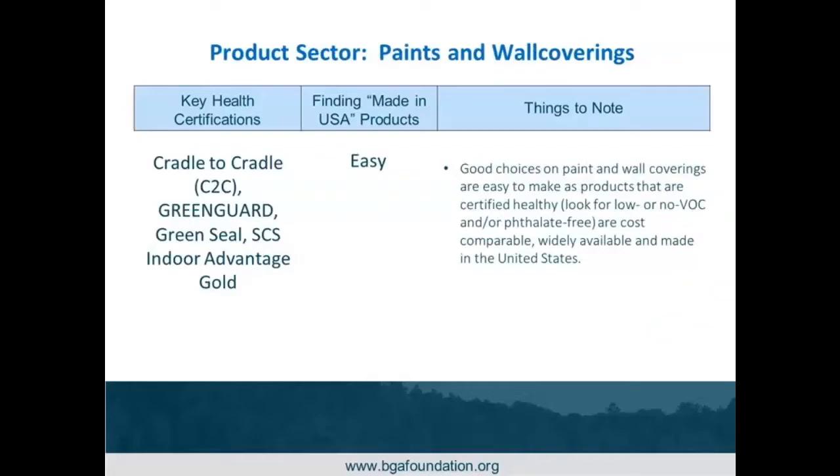Paints and wall coverings have multiple key health certifications and are pretty easy to find made in the U.S. When choosing paint and wall coverings, look for low or no VOC and phthalate-free options. Most major U.S. paint manufacturers are making healthier paint, looking at dyes and other components for no VOC options, and making sure healthy options are widely available. An example: we recently found a paint for an organization in upstate New York actually manufactured locally in Jamestown, New York — the building clean database helped us make that recommendation by showing where these things are made.